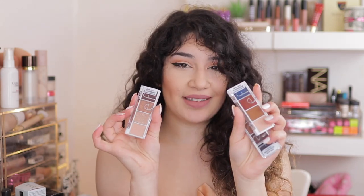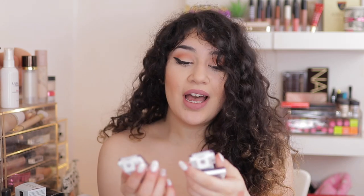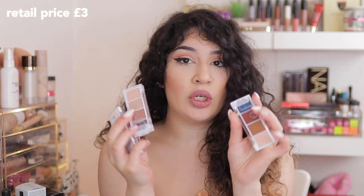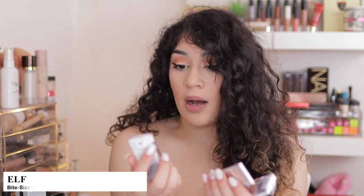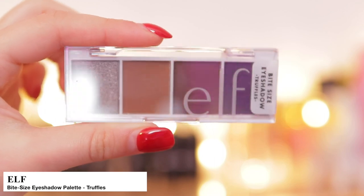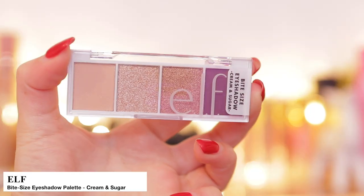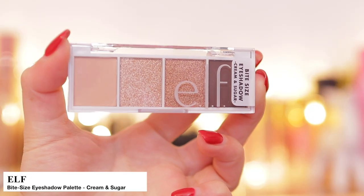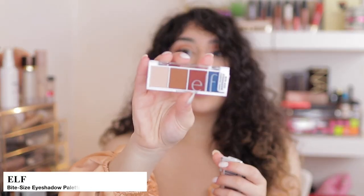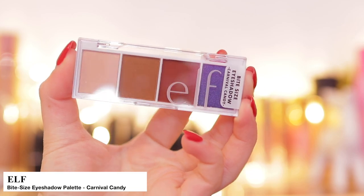Next, I picked up their Bite Size Eyeshadows — this is the main reason why I made this online purchase. They're £3 only and I went crazy; I should have picked up all the shades but I only picked up three. I'll be doing a whole separate video testing these eyeshadows. I picked up Truffles, then Cream and Sugar, and last but not least Carnival Candy — which is a nice neutral palette but it has a pop of blue, so I love that one.